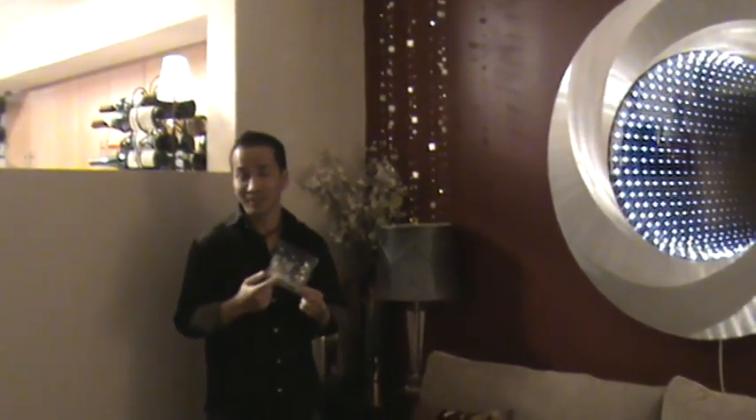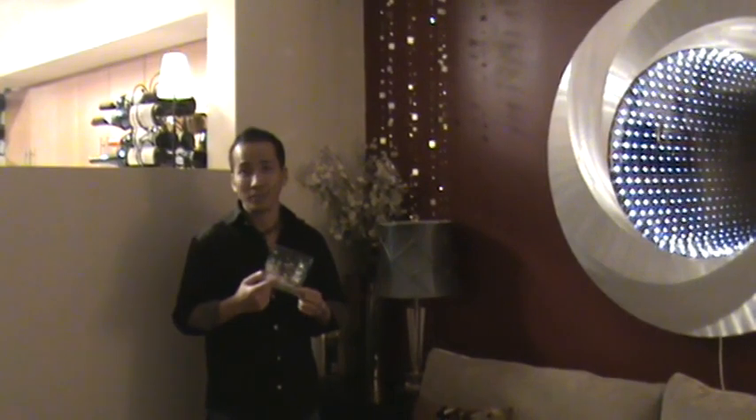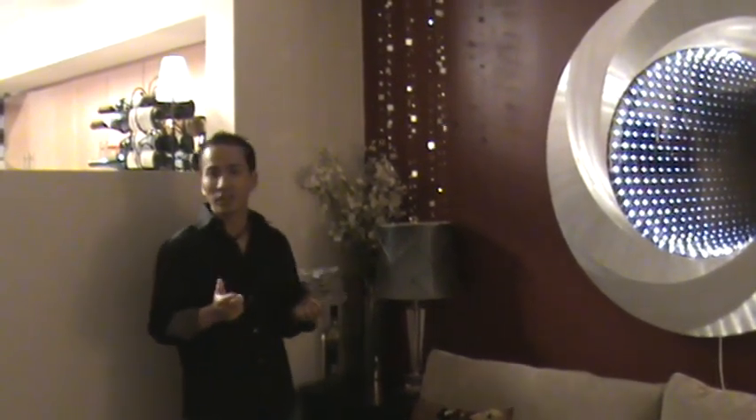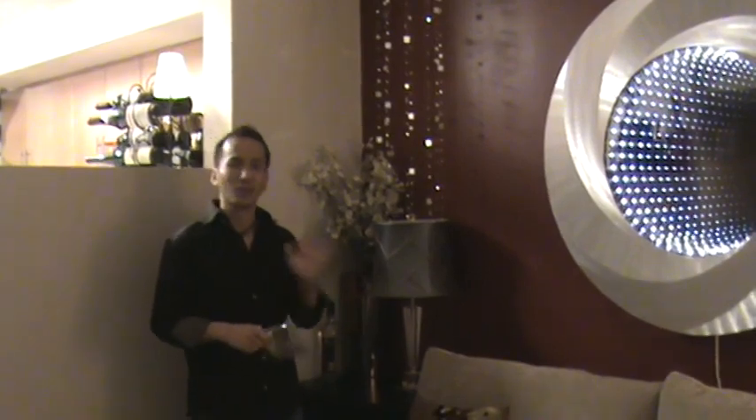I decided to accent this lamp behind me by adding these crystal mirror beads that are hanging down. You wouldn't know it, but they came in a box just like this. It's actually a Christmas garland that I found at a local retailer for like $1.50. I just strung it up, tacked it up with some clear thumbtacks, and it looks great.